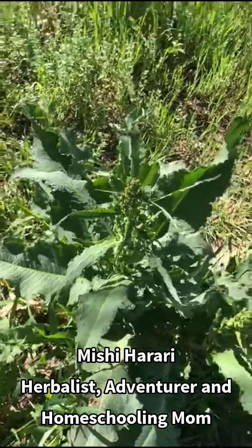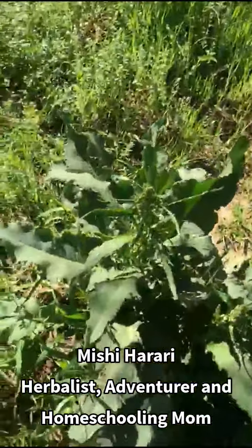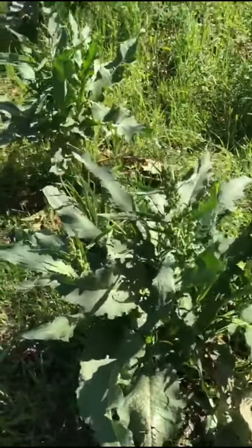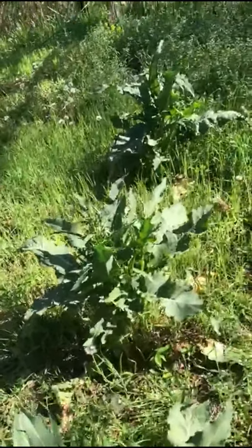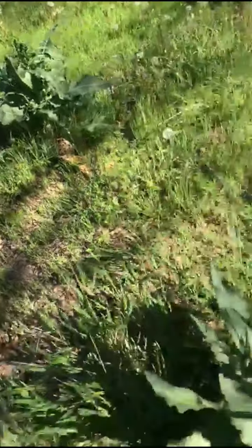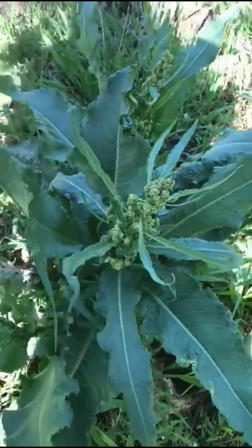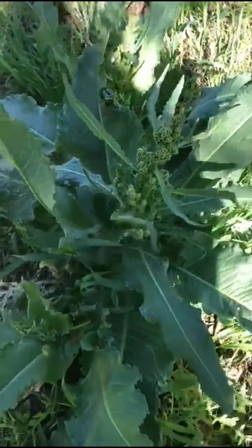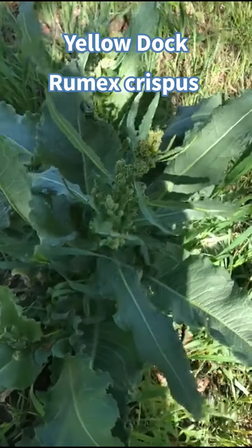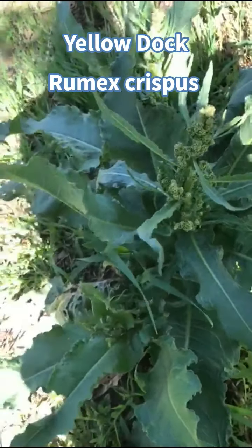I'm here in our fields right by where our horses are - you can see him down there. I wanted to show you these big beautiful patches of yellow dock. There's three big ones over here and a whole bunch over here - this is all yellow dock. So this is called yellow dock, some people call it curly dock. The scientific name is Rumex crispus and it is in the buckwheat family.